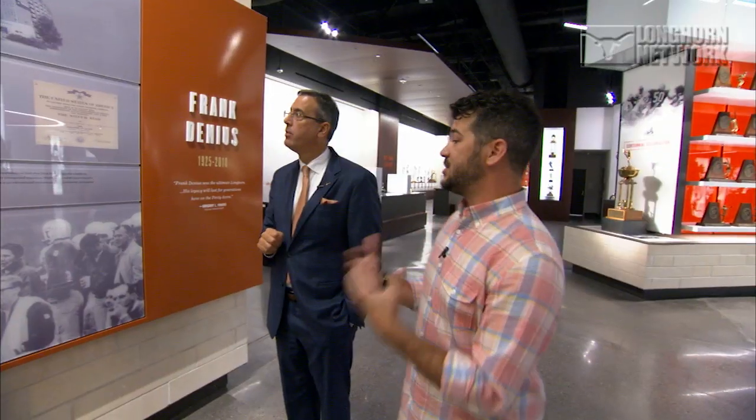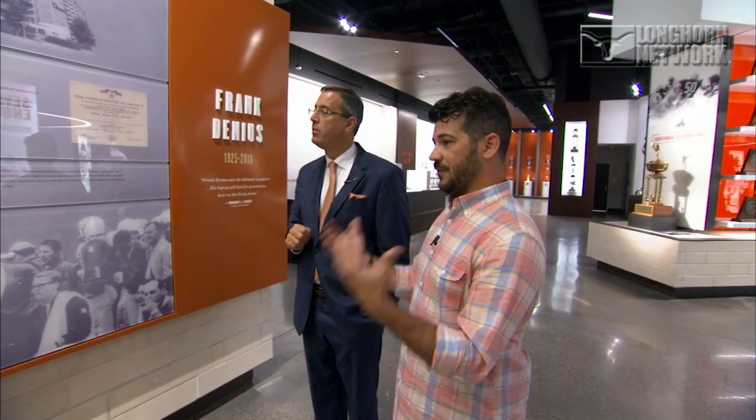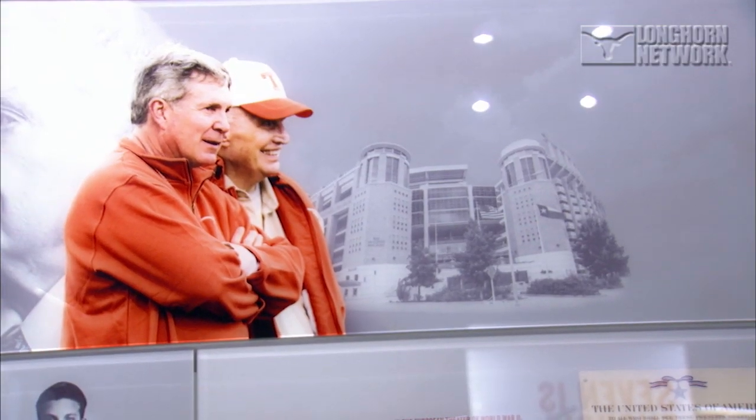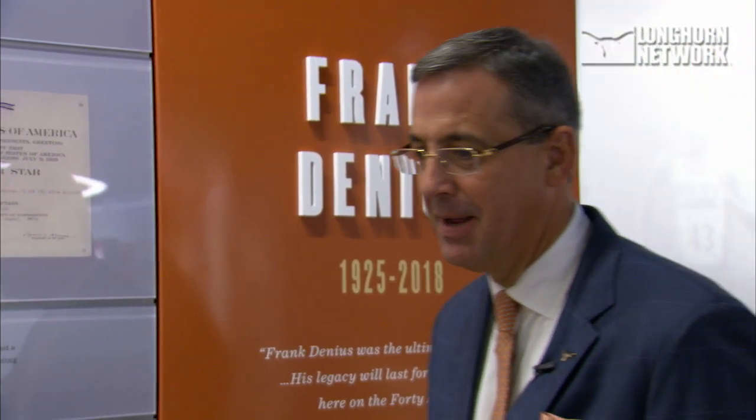Then another legendary figure with the University of Texas — war hero and one of the biggest supporters ever, Frank Tinius. To have his name on this facility and his family being so generous — an amazing gift to this institution. Great place, and DKR — couldn't think of a better name to be with.